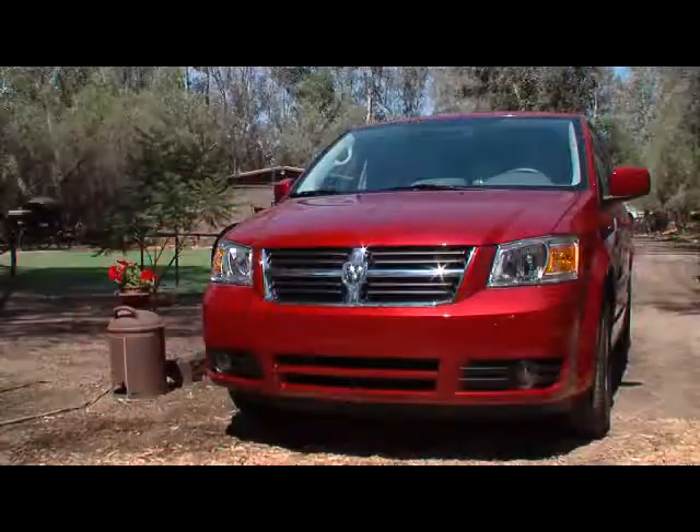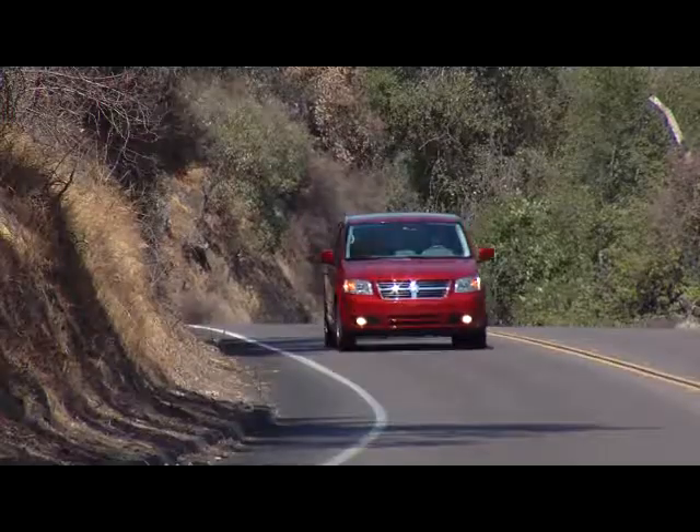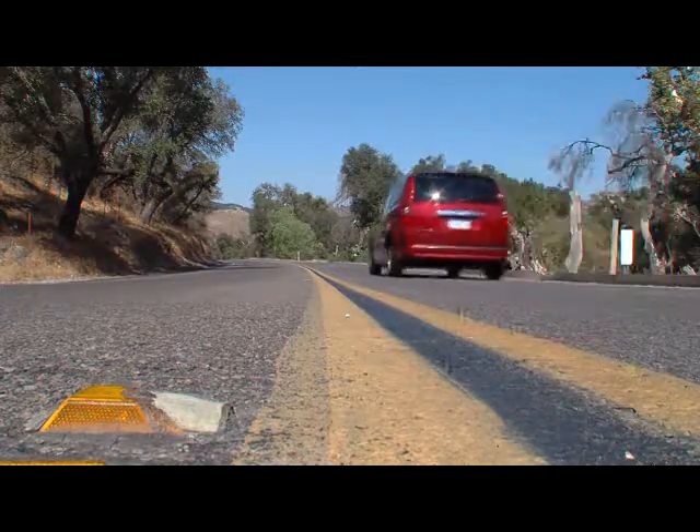This isn't the first Grand Caravan that we've had as a long-term test vehicle. The last one worked flawlessly, and you can go to our website and look at that review. It's good information if you're in the market for a used van.